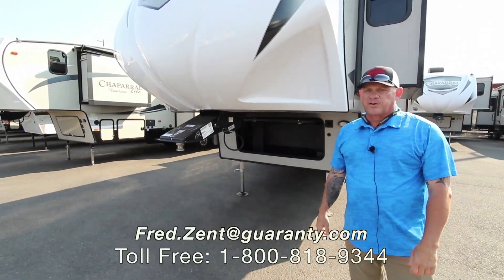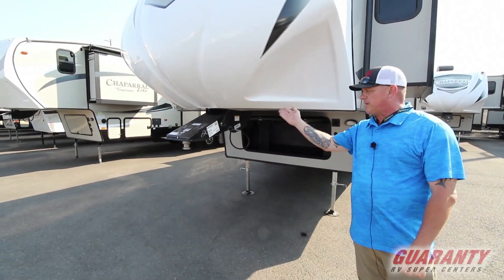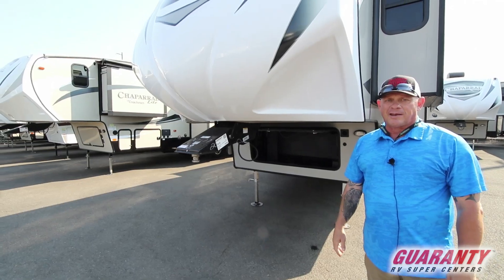Hi guys, Fred Zinn here from Guaranty RV. Today I'm going to show you a 2019 Chaparral 298 RLS.